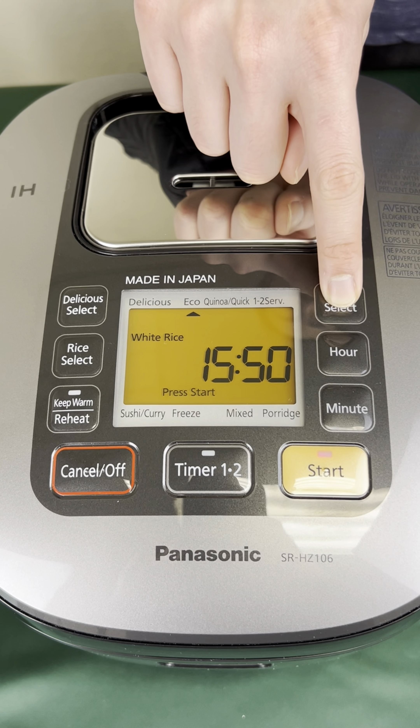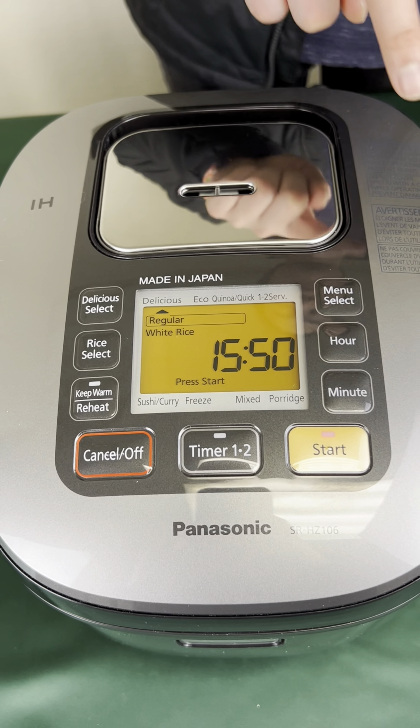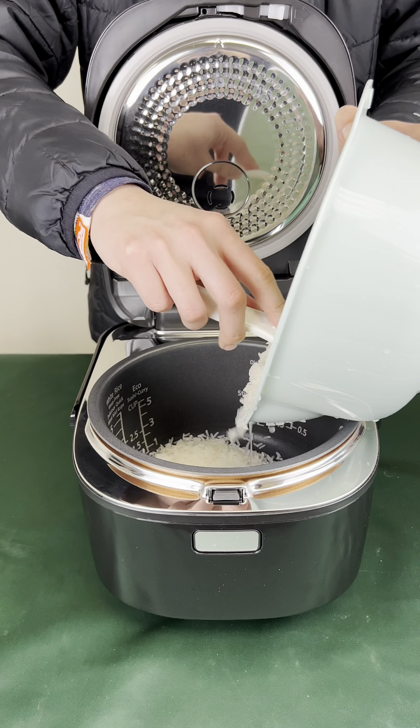For anyone who is often uncertain about cooking different types of rice dishes, or simply wants to try new recipes, this machine simplifies the cooking process with just the push of a button. You can choose from settings such as sushi rice, porridge, or even quinoa to customize your meals just the way you like it.